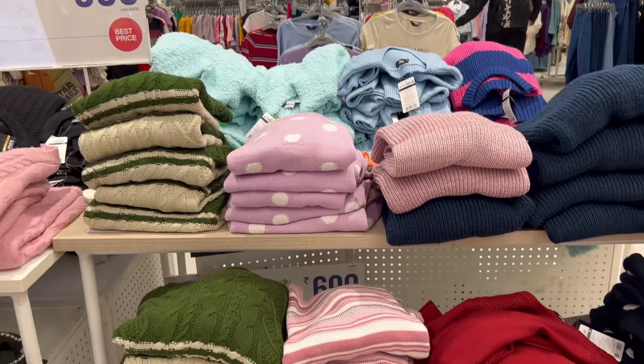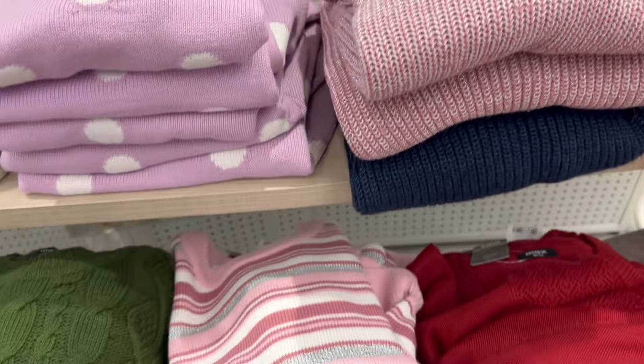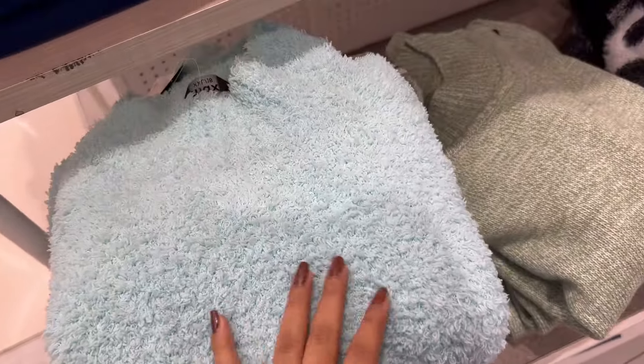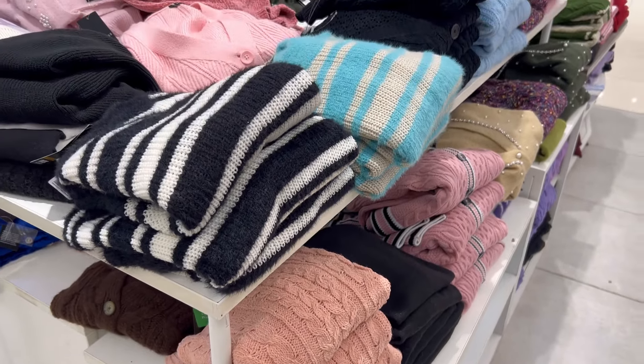We started with sweaters, from $9.99 — everyday sweaters with amazing quality and exceptional variety. There were many colors available and many textures like fleece, ribbed, or knitted.